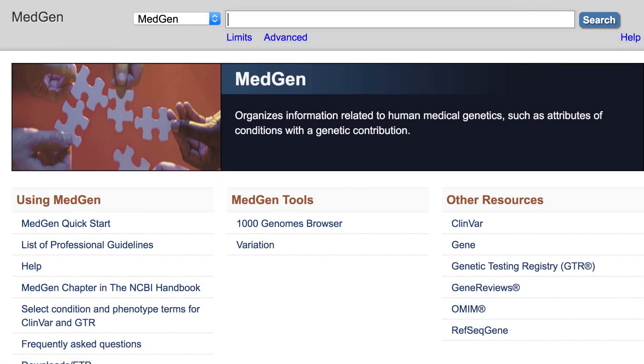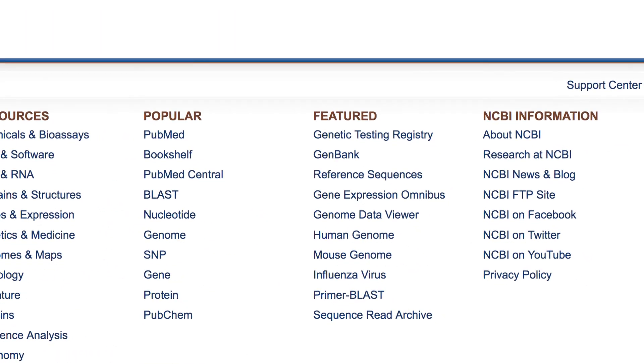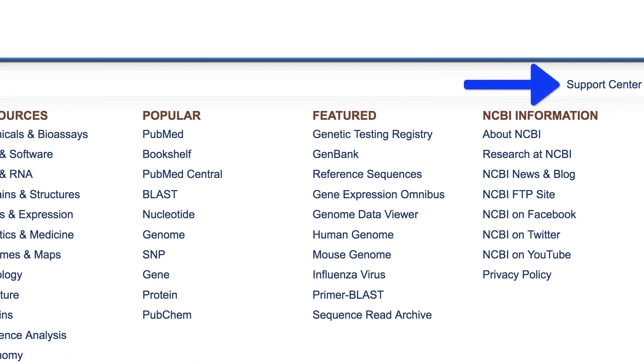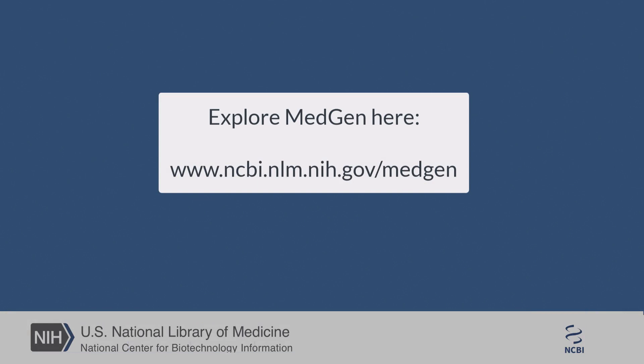If you have questions or feedback about MedGen, ClinVar, GTR, Medical Genetic Summaries, or any of our resources, we'd love to hear from you. Find the link to our Responsive Support Center at the bottom of virtually all NCBI webpages.